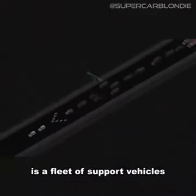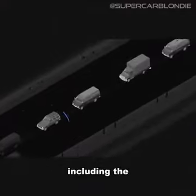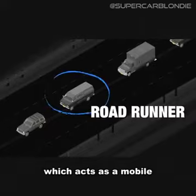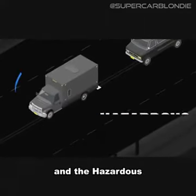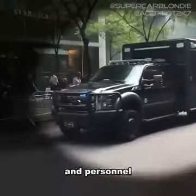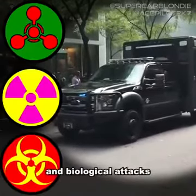Behind the secure package is a fleet of support vehicles, including the ID car, which liaises with other counter-surveillance agencies; the Roadrunner, which acts as a mobile communications center; and the Hazardous Materials Mitigation Unit, which contains equipment and personnel that can respond to chemical, nuclear, and biological attacks.